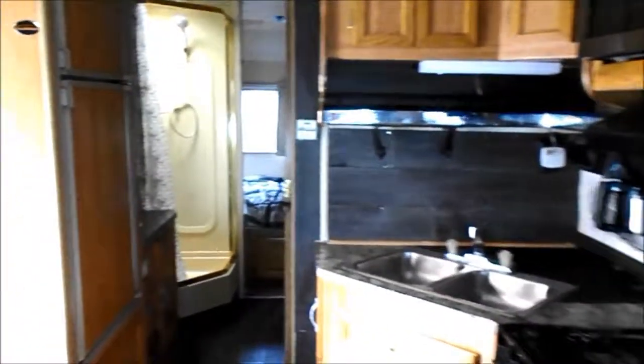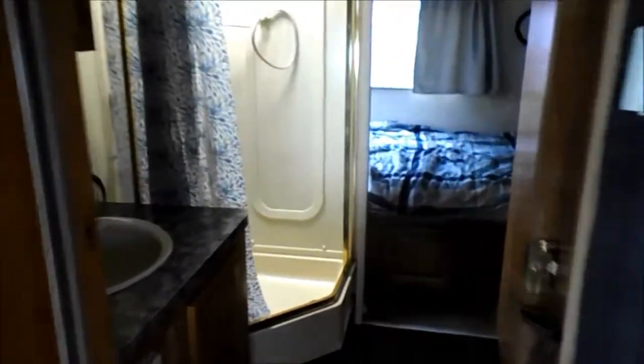It also has a mid-kitchen, large neo-angle shower, and a walk-around queen bed.